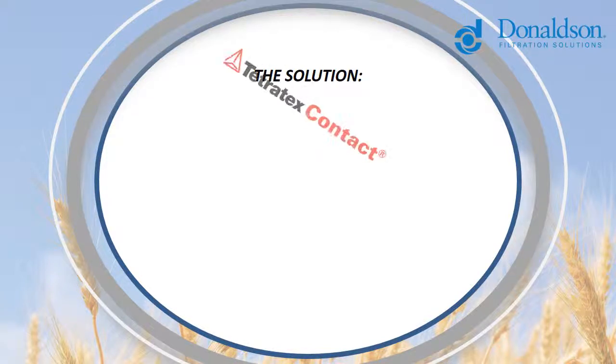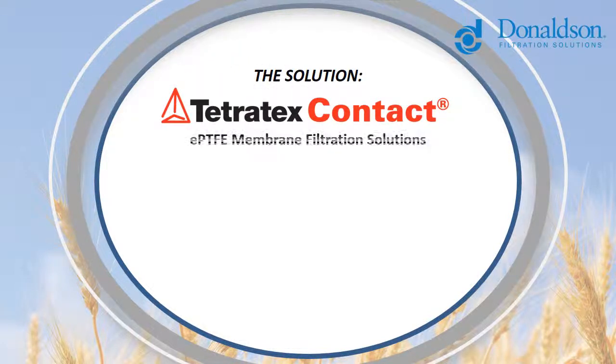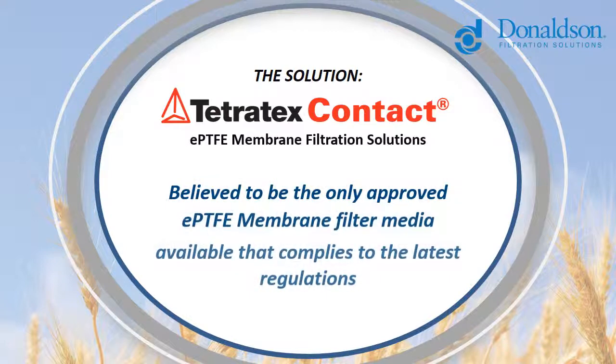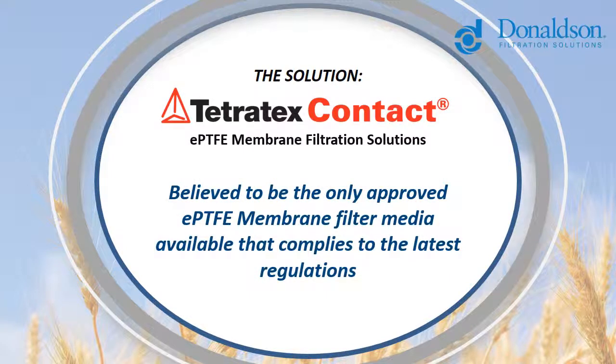Tertrotex Contact comprises a range of filtration materials that are suitable for food, beverage and pharmaceutical product contact across a broad spectrum of filtration applications. It is believed to be the only EU and FDA approved EPTFE membrane filter media, helping to keep your food manufacturing facility within EU law.